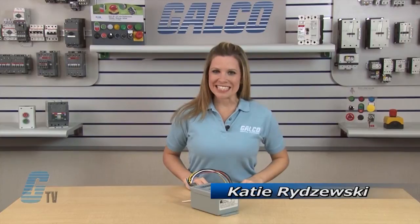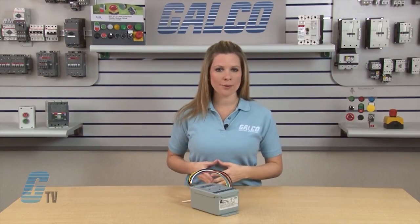Welcome to G-TV! Today I will be showing you Sola HD's STV 100K Series Surge Protective Devices.